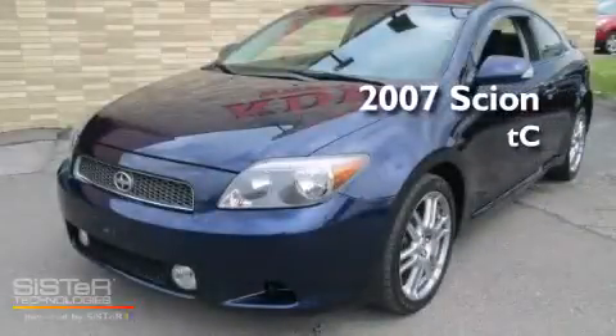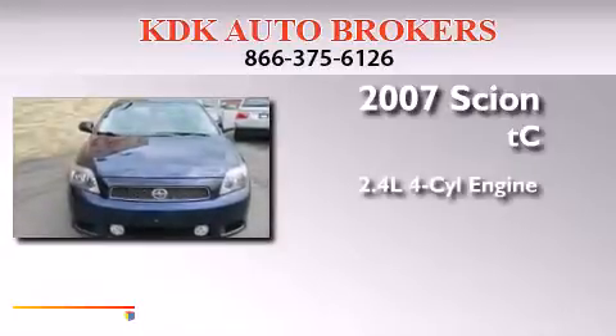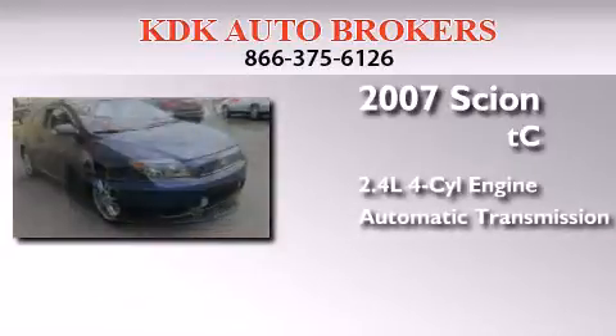This is a 2007 Scion TC. It features a 2.4-liter four-cylinder engine and an automatic transmission.